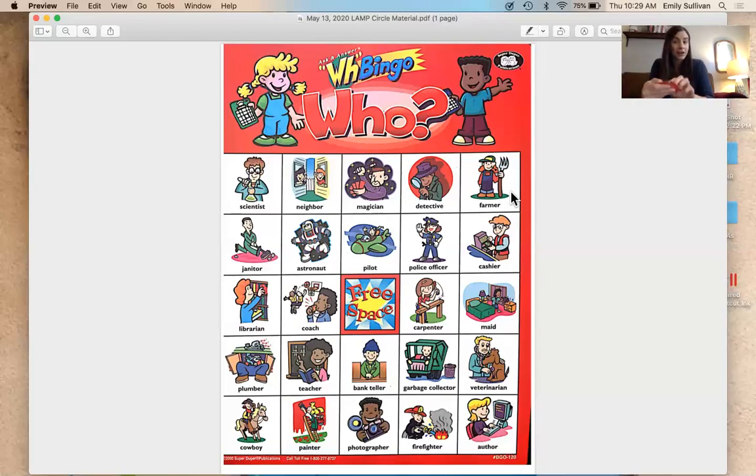Here's the first job: who takes your money when you buy something? The answer should be cashier. Next — carpenter: who builds things with wood and nails? Carpenter.